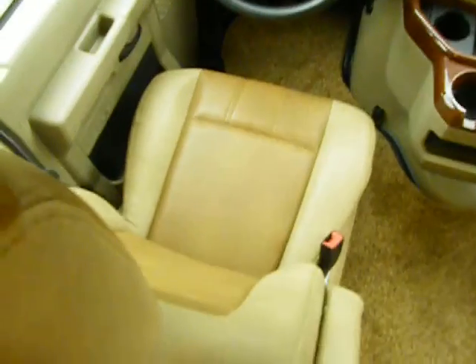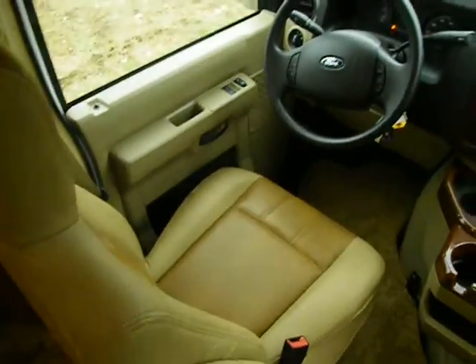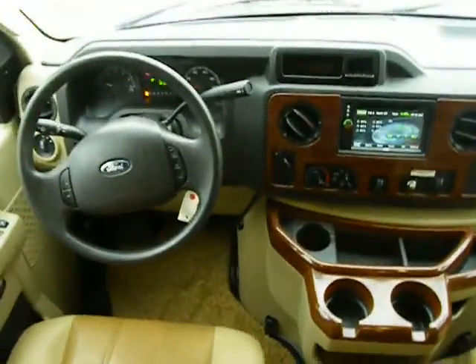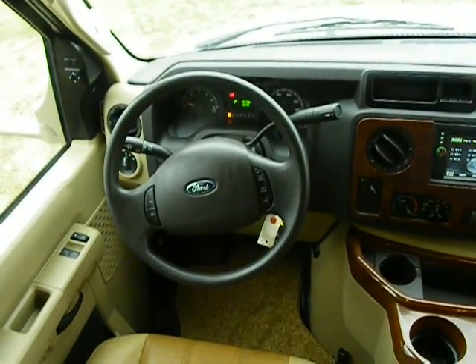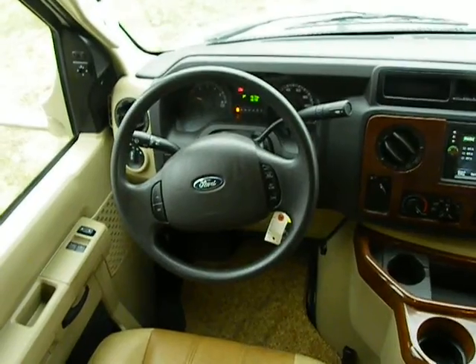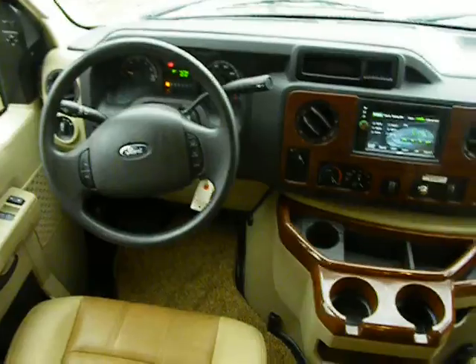Here's the cockpit. Ford's leather captain chairs actually swivel and join the living room, which is fantastic. We have extra seating, and they're very comfortable with armrests, and they both recline. We have a tow-haul switch, power windows, locks, and power mirrors. We have side vision and rear vision cameras.